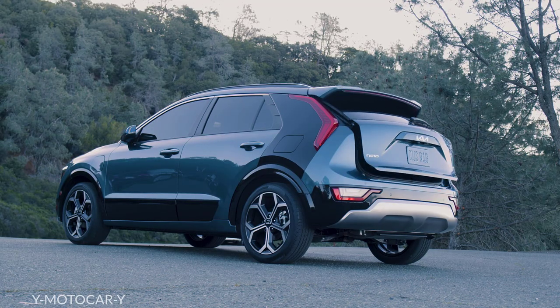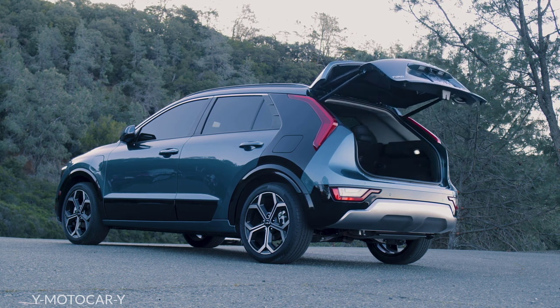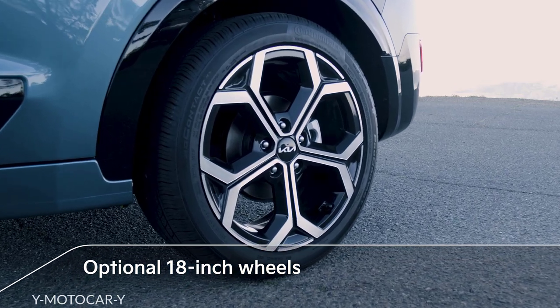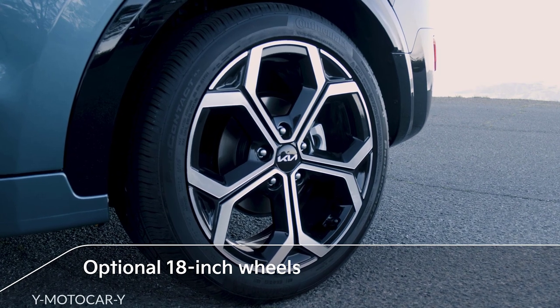For the first time on Niro, a smart power liftgate is available, which can be set to open automatically as you approach. The hybrid and plug-in hybrid models complete Niro's more aggressive look with sporty optional 18-inch wheels.